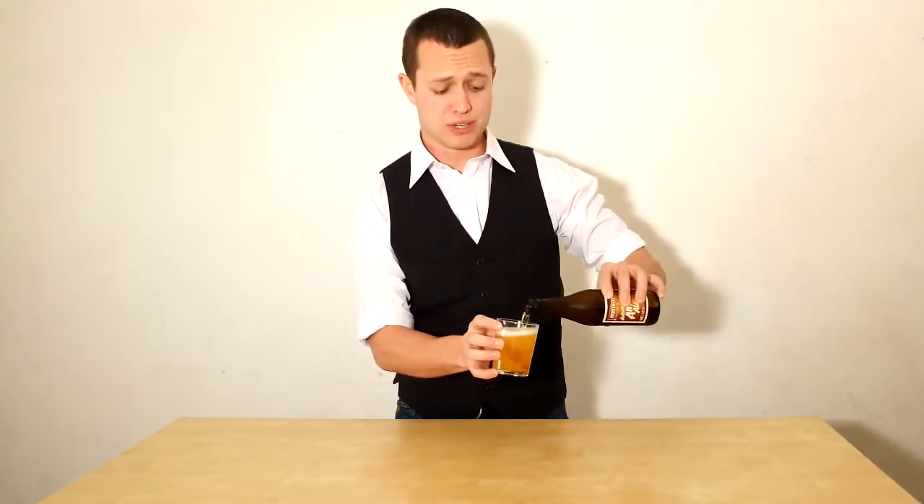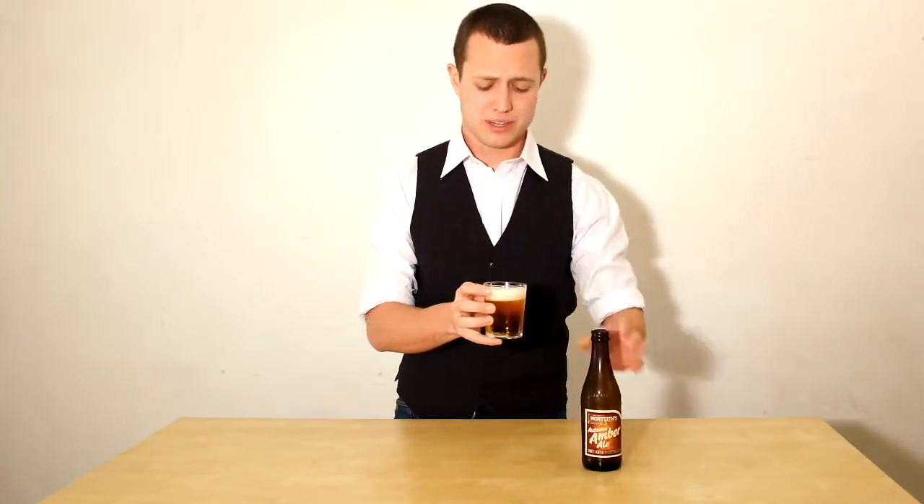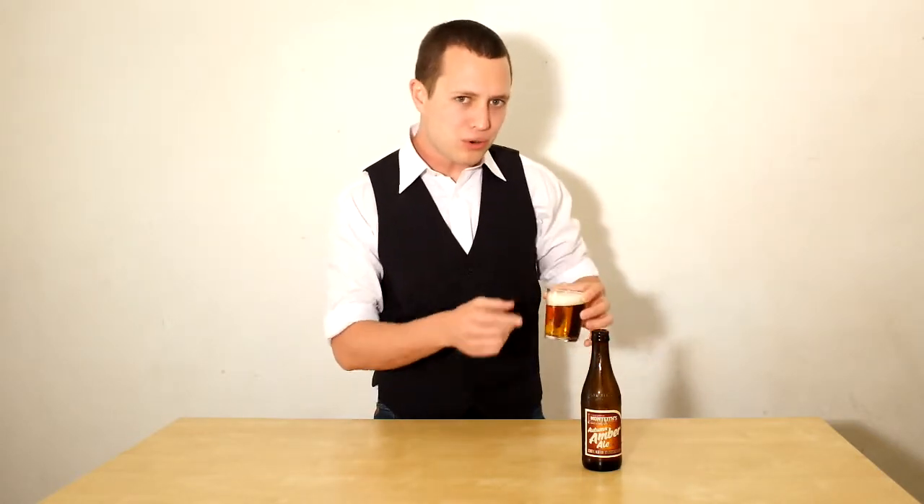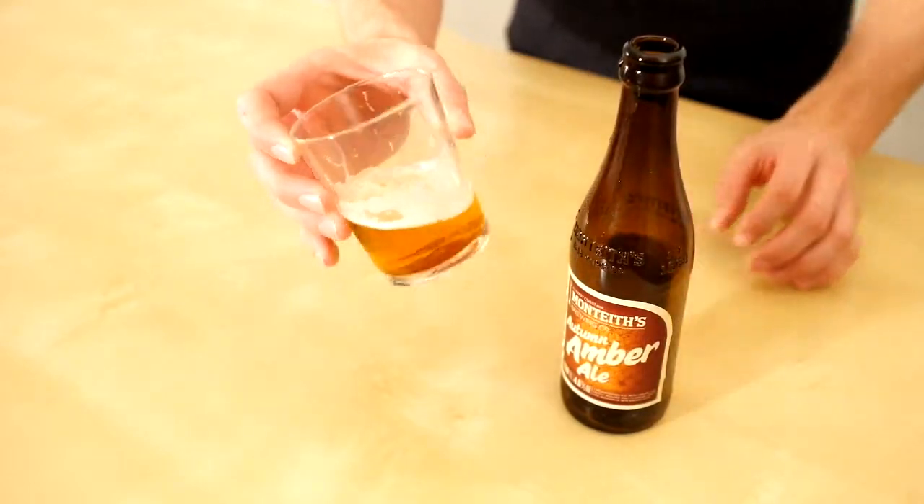Really large bubbles in the pour there, and almost no bubbles left in the glass — this is a very low carbonation beer. Also, it calls itself an Amber Ale but it's actually a red gold colour, it's not very amber at all, very much more of a Golden Ale.